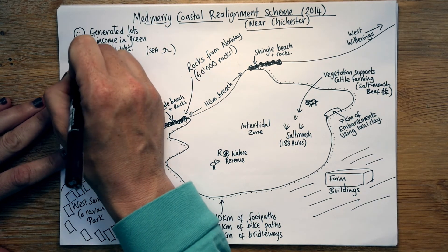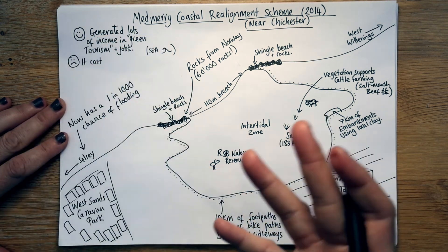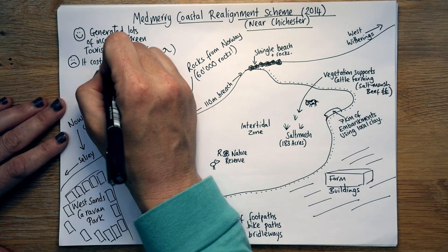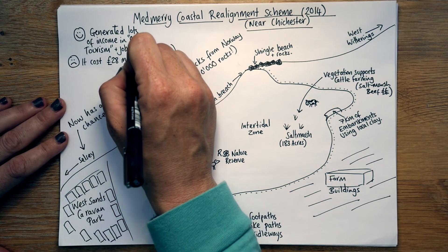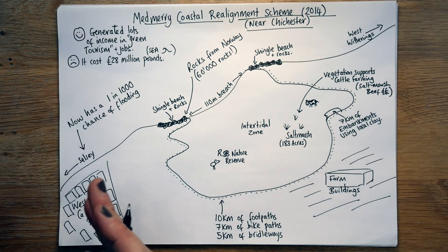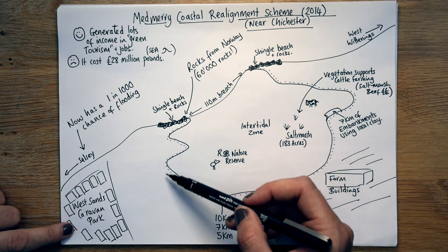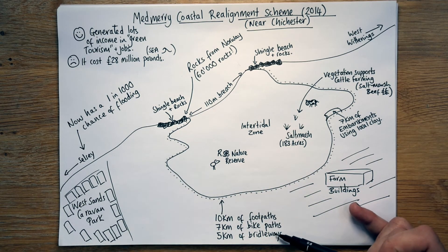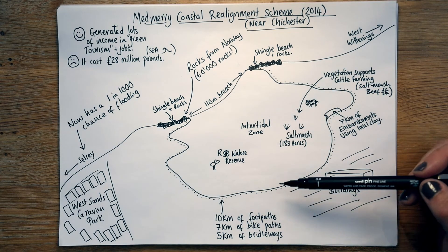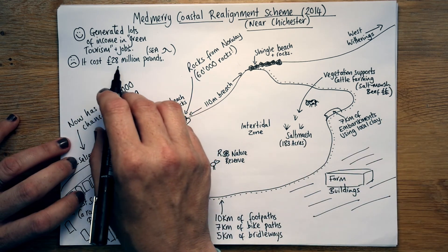So they've generated lots of income in green tourism and also jobs. However, on the negative side, it cost — basically government, DEFRA, the Environment Agency through taxes — it cost £28 million. You might think how can it cost £28 million when all they've done is let the sea flood? Well, remember all those footpaths, bridleways, bike paths, all the rocks imported from Norway, and probably countless costs on machinery and things they had to hire in. So there was a big financial cost.